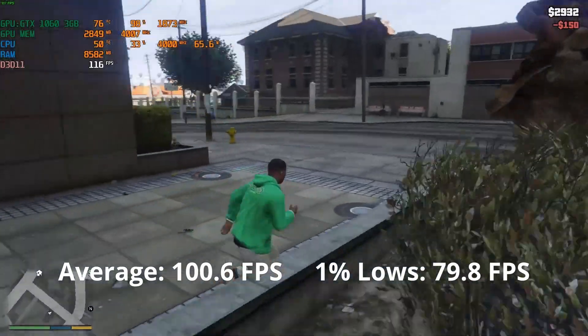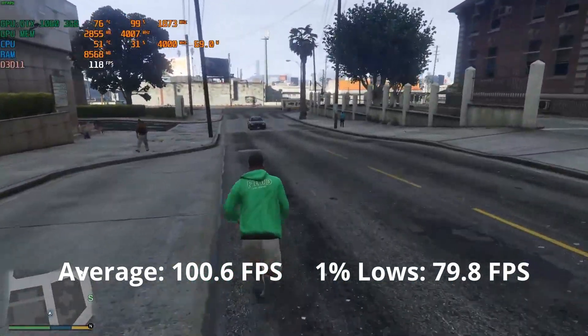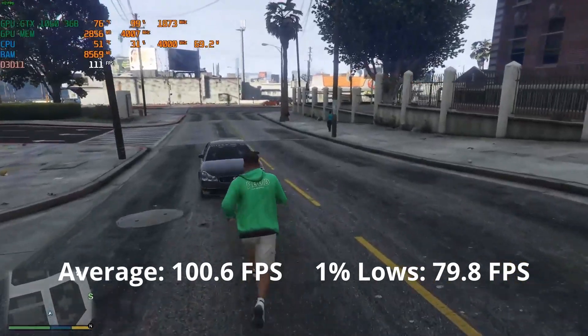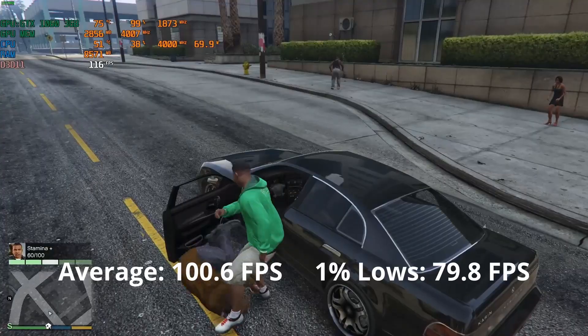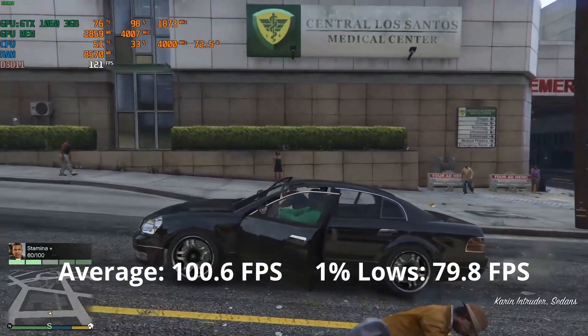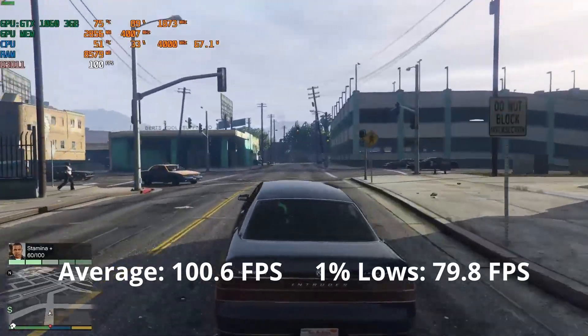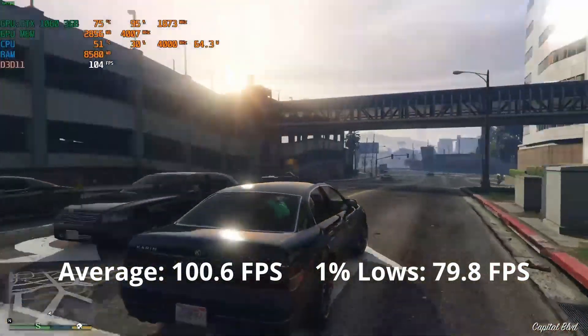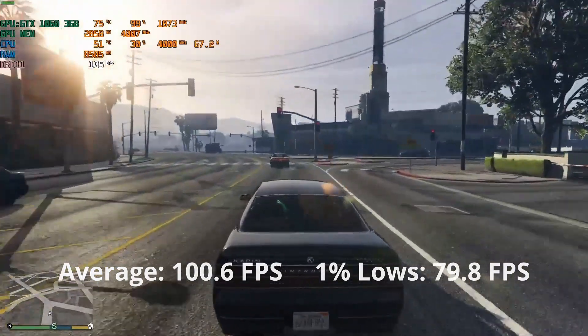GTA 5 was released on PC back in 2015, making this game 6 years old now — just one year older than the GTX 1060 3GB. The performance reflects on that. Even at the highest settings at 1080p, the game runs great averaging 100 FPS. So if you love playing GTA 5, this GPU is still pretty much capable of running it now in 2021.